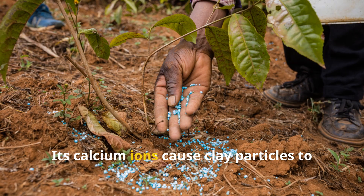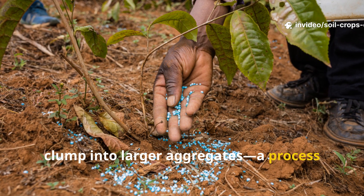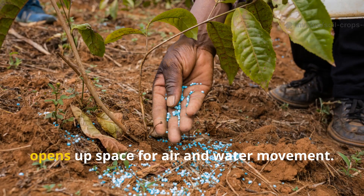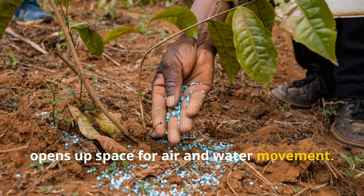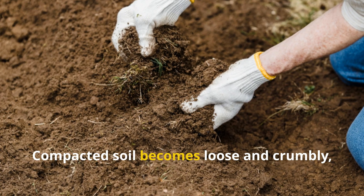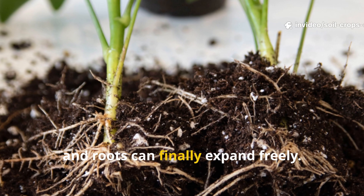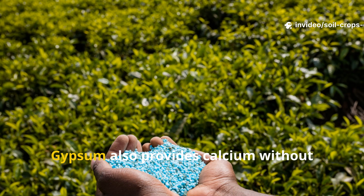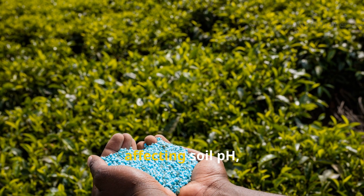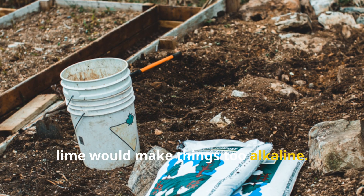Its calcium ions cause clay particles to clump into larger aggregates through a process called flocculation, which opens up space for air and water movement. The difference is honestly dramatic: compacted soil becomes loose and crumbly, drainage improves, and roots can finally expand freely. Gypsum also provides calcium without affecting soil pH, making it perfect for gardens where lime would make things too alkaline.